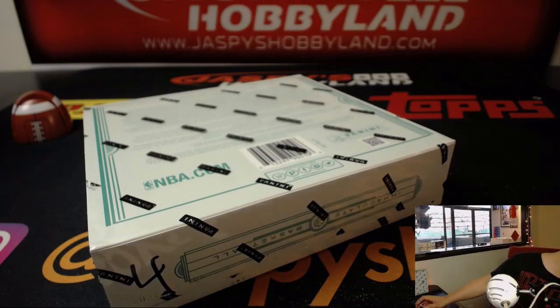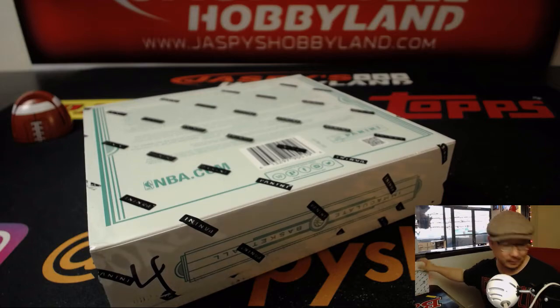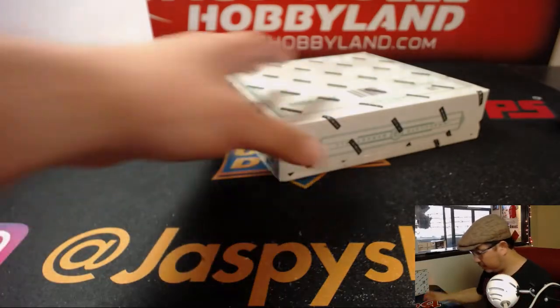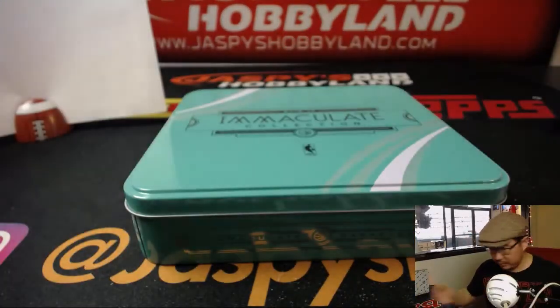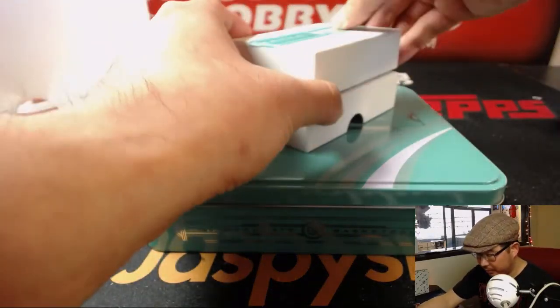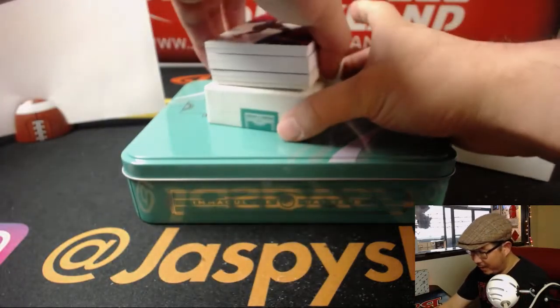All right, good luck everybody. There's the official printout. Let's pop this guy open — let's see what we got. Something caught in my throat. Redemption on the bottom, so Jack is already a winner. Let's see what that redemption is going to be in a little bit.